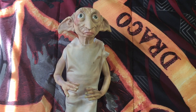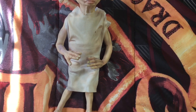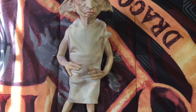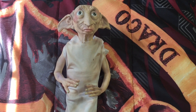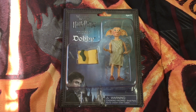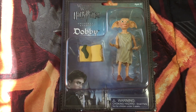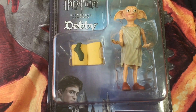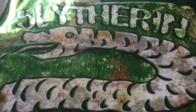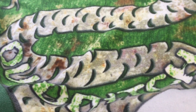I got the Dobby doll at the Wizarding World of Harry Potter in Orlando, Florida. I'm not sure they sell him online but if I find a link I'll list it down below. I also got this figurine at the Wizarding World of Harry Potter in Orlando, and I got this Slytherin Quidditch blanket at Wizarding World of Harry Potter in Orlando as well.